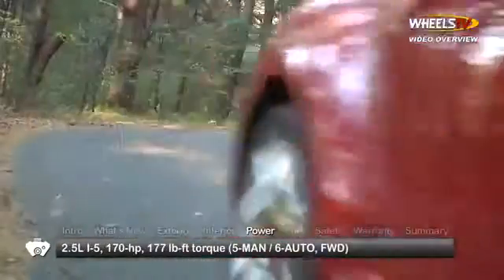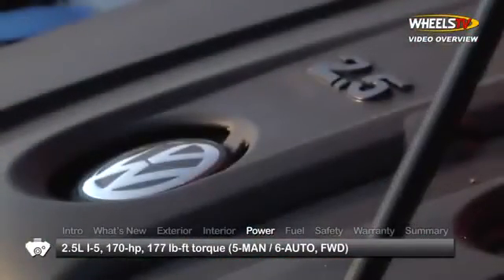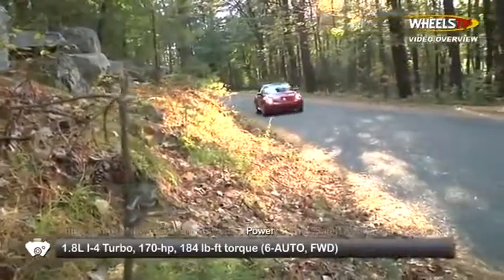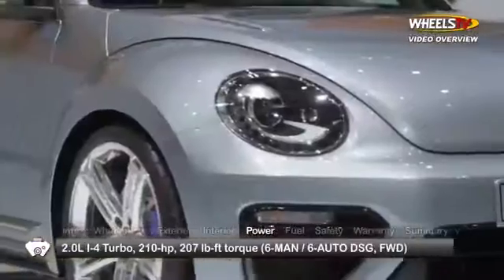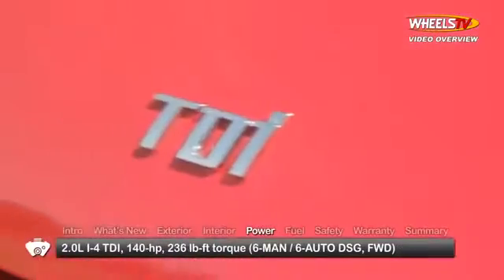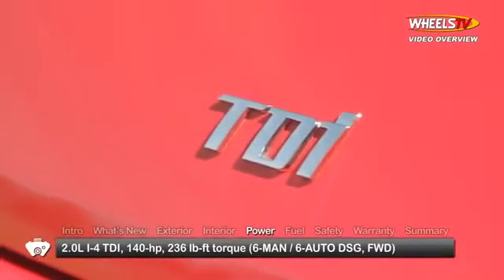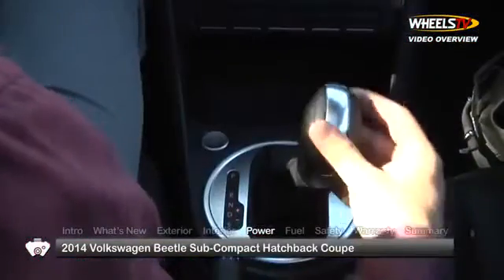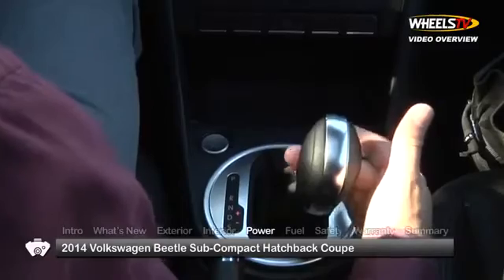Engine choices for the front-wheel drive Beetle start with either the 2.5-liter inline five or its replacement, the turbocharged 1.8-liter inline four. R-Line trims get a turbocharged 2.0-liter inline four, while the TDI trims are equipped with a turbocharged clean diesel 2.0-liter inline four. A six-speed automatic direct-shift gearbox is available with 2.0-liter engines.